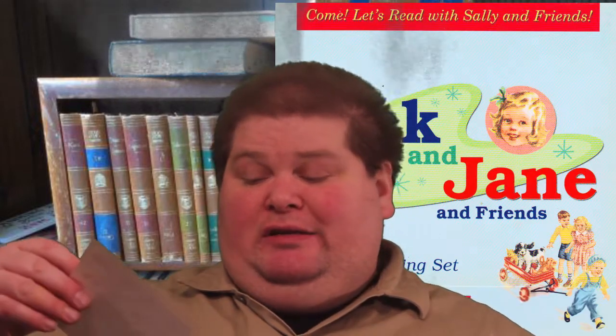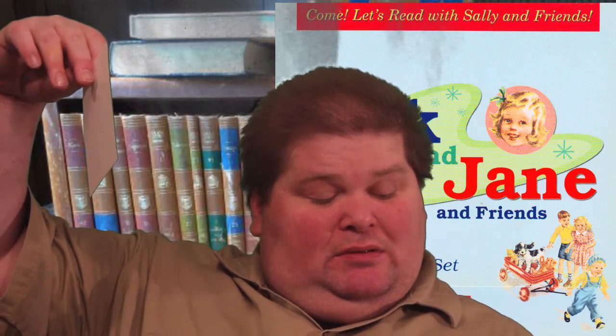I think these are out of print, but they originally did come with stickers — that's Dick, Jane... what's her name? Sally, Spot, Poof, and I forget the teddy bear's name.